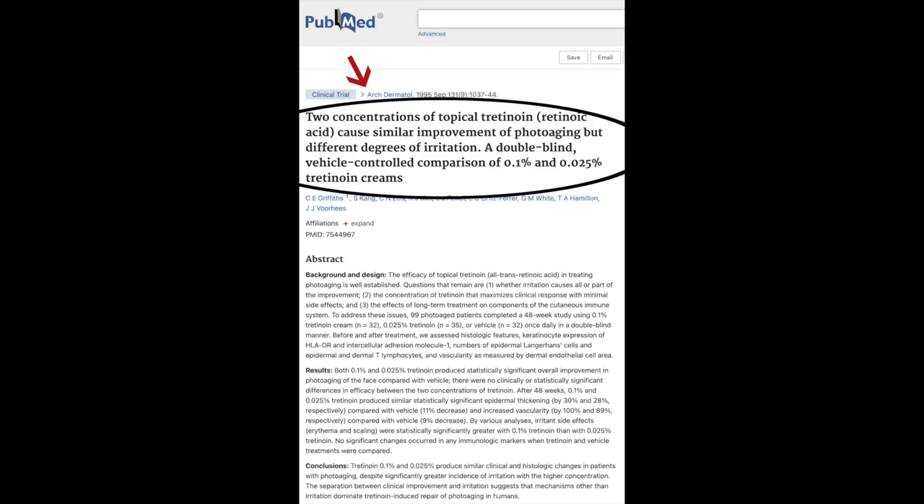It really doesn't matter which percent strength you use of tretinoin — after a certain amount of time, everyone who uses tretinoin looks about the same in terms of skin improvements. The study is a dermatology study reported in PubMed, entitled 'Two concentrations of topical tretinoin cause similar improvement of photoaging, but different degrees of irritation: a double-blind vehicle-controlled comparison of 0.1% and 0.025% tretinoin creams.'